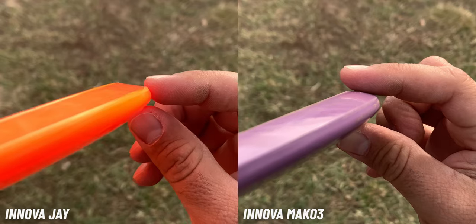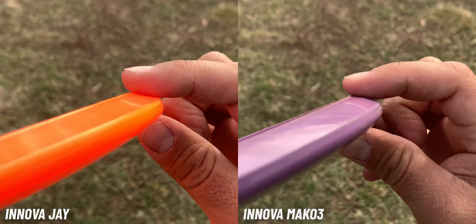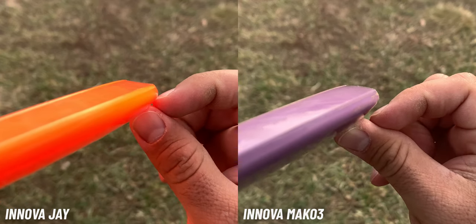It's a little weird because the Mako 3 actually has a higher shoulder or higher parting line. But the way they get the J more stable is on the underside of the rim — the Mako 3 is much more rounded on the bottom of the rim, while the J is a little more flat. That's where it gets its stability. For those who don't like the feel of the Rock 3 but want something similar to the Mako 3, that's why Innova made the J.